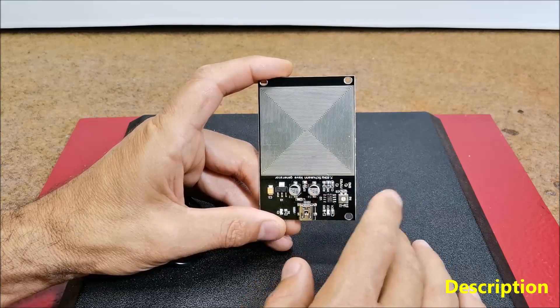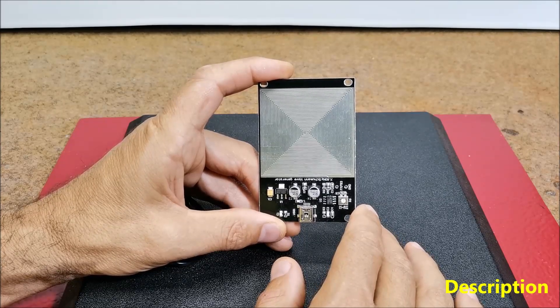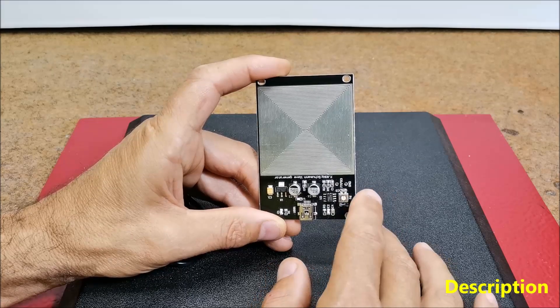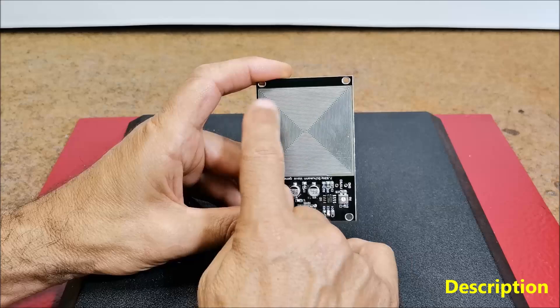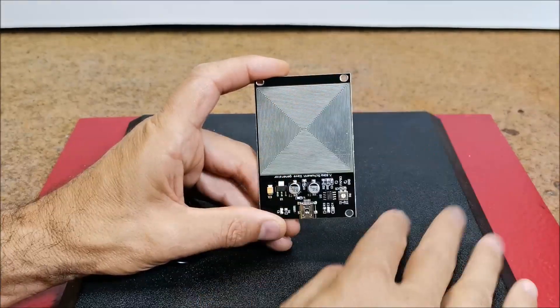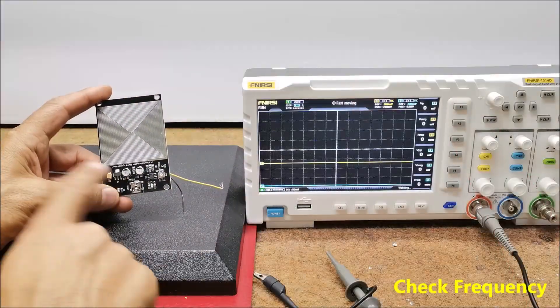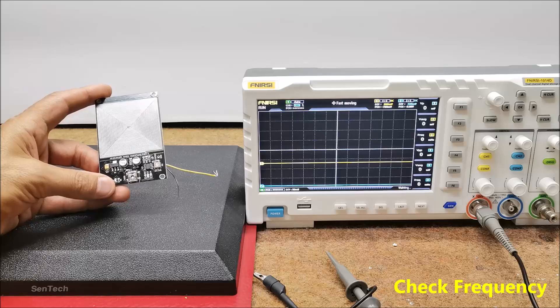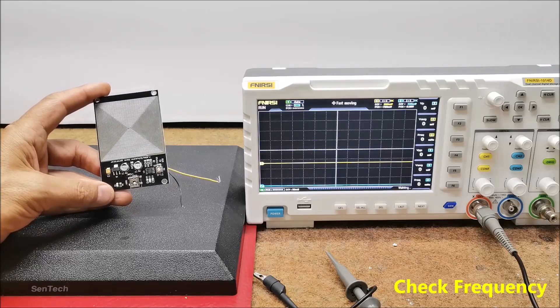This module costs only a few dollars and according to the seller's claim it should radiate an electromagnetic field with this frequency. A so-called PEMF coil is made on the PCB which is supposed to be the source of the radiation. Now let's test the function of this module to examine the shape and strength of the signal and the frequency at which it oscillates.